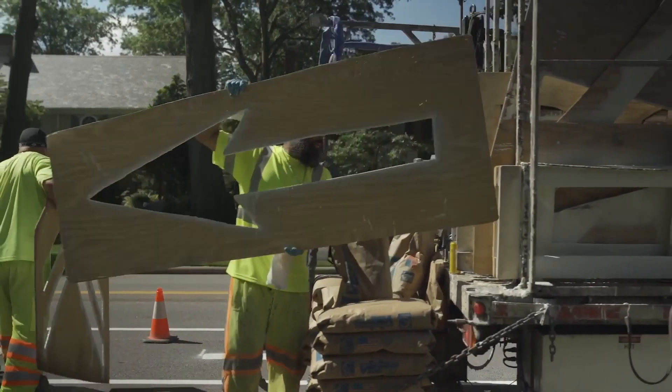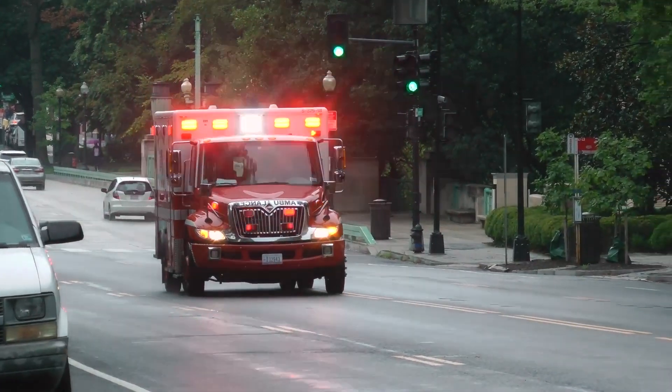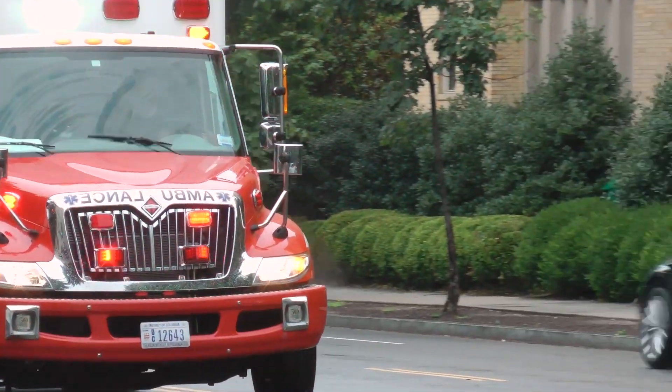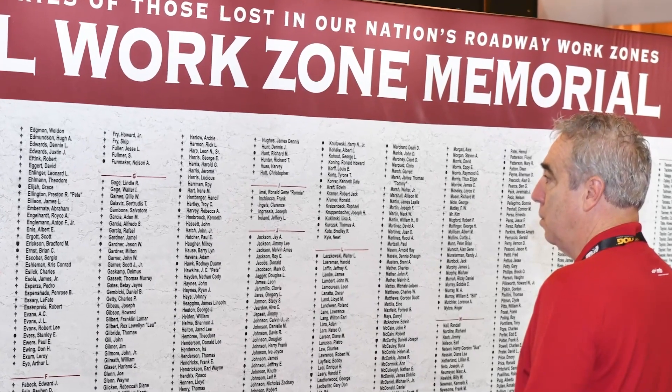Stenciling road symbols by hand is dangerous and expensive. No more sirens. Our process can save a dozen or more lives per year.